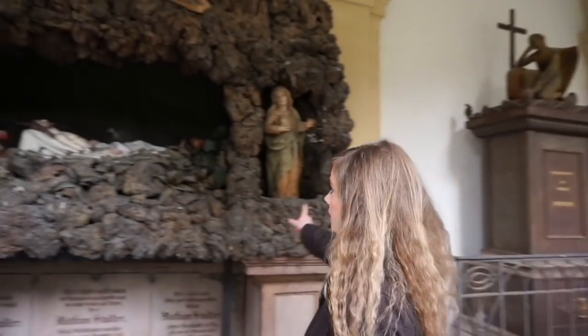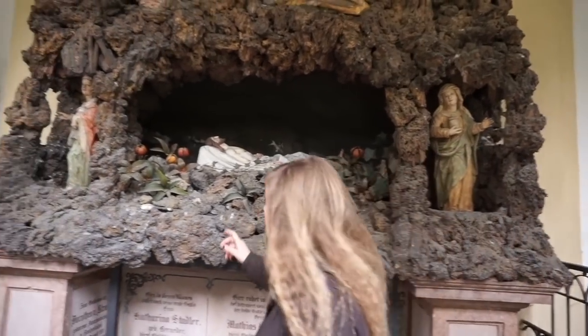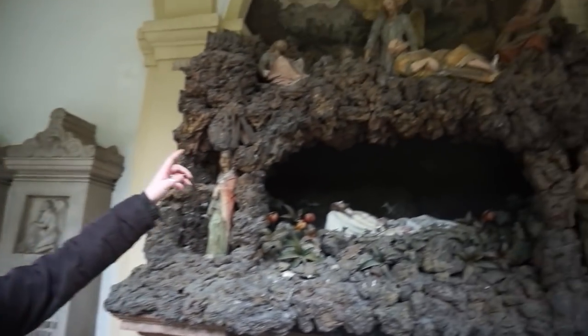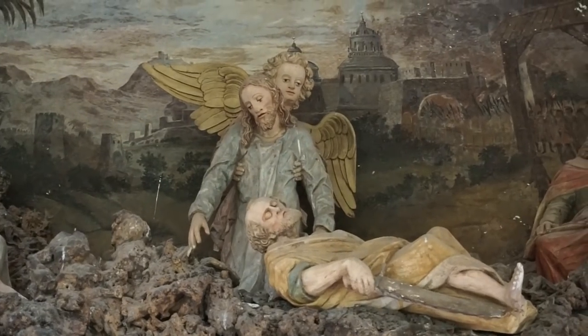This one looks really cool and is actually quite impressive. It depicts Jesus dead in a cave, and I'm not sure, but there's an angel at the top — is that carrying Jesus away? That's a very impressive one.